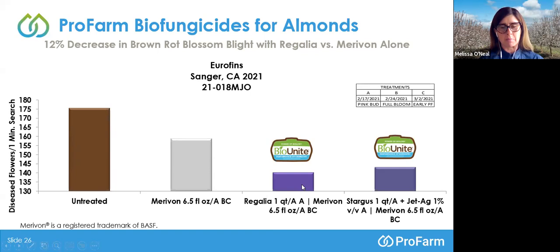That's exactly what we expect with our BioUnite treatments — combining chemistry with the power of biologicals. A second BioUnite treatment on the right-hand side incorporated Stargus at one quart per acre added to a 1% volume-to-volume rate of Jet Ag at the first pink bud A timing, rotated with the same Marivon program. This also reduced pressure compared to applying Marivon alone, and all treatments gave better control than the untreated.